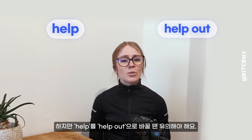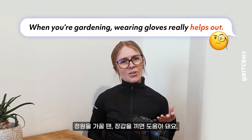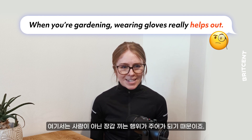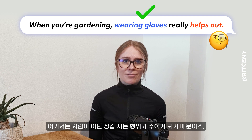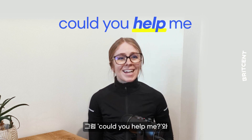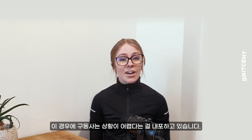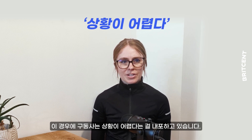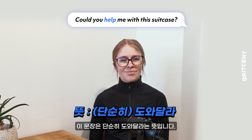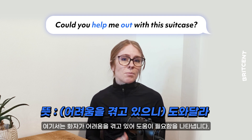However, we can't always swap 'help' for 'help out'. It would be weird to say, when you're gardening, wearing gloves really helps out — that's because the subject here is the action of wearing gloves rather than a person. So what's the difference between 'could you help me' and 'could you help me out'? The main difference is the phrasal verb contains the idea of a difficult situation. 'Could you help me with this suitcase?' is just asking for assistance, whereas 'could you help me out of this suitcase?' implies the speaker is in difficulty and needs help with their luggage.